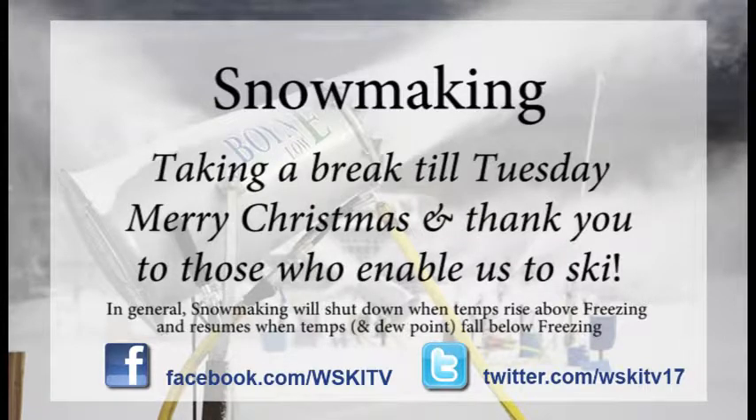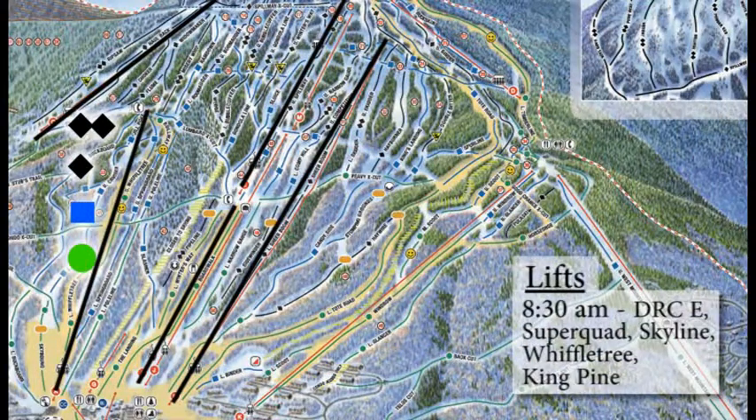So stay tuned to the Mountain Report — we'll keep you updated. Captain Kip is out there with his live reports, so we'll tell you exactly what conditions are like out on the hill and what they did and did not get to.